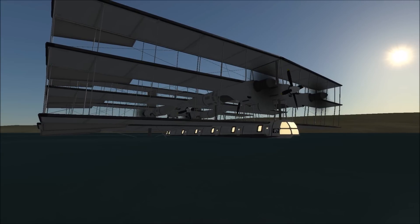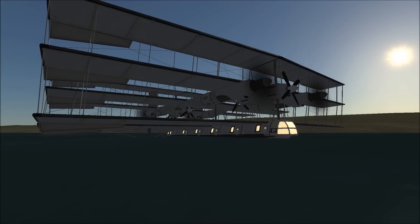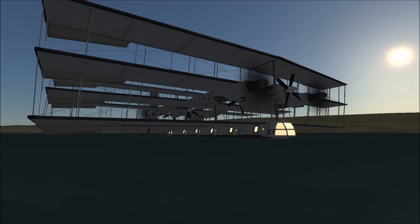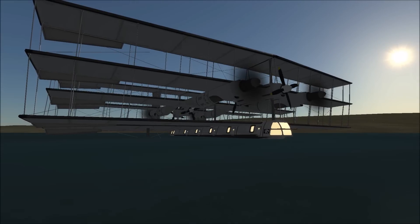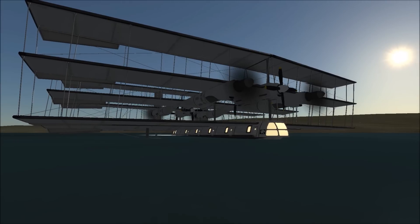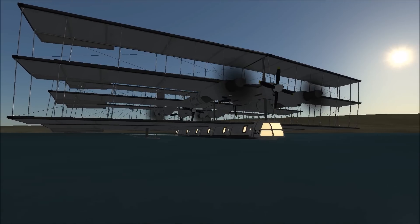But we're back here with the Caproni CA-60. Only one of these was ever built, and on its maiden flight it flew briefly, and then on its second flight it crashed. It sort of split in half, more or less, and then was further damaged being towed to shore, and was never rebuilt.